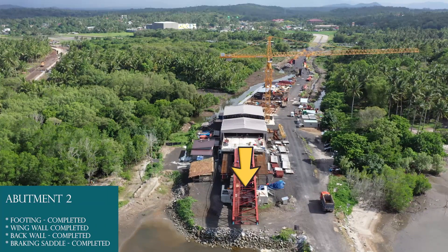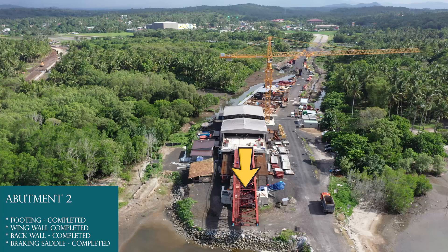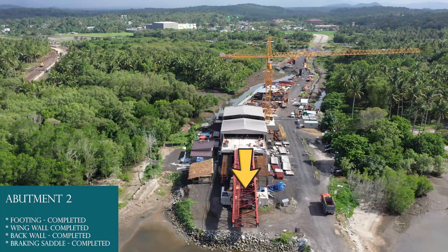Abutment 2: Braking saddle completed. Back wall completed. Wing wall completed. Footing completed.